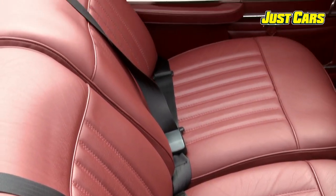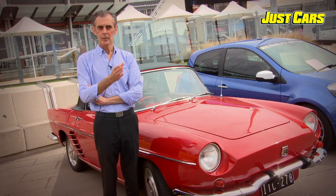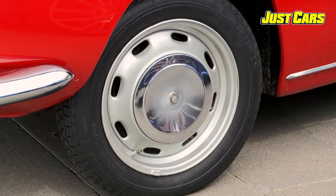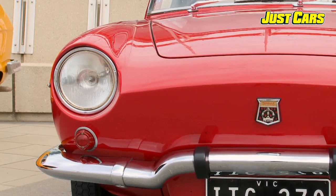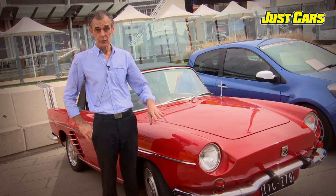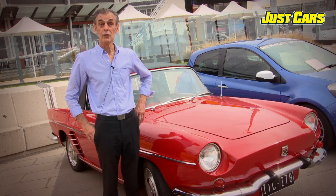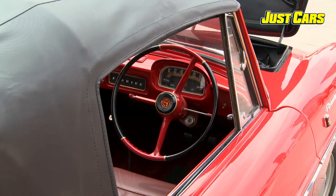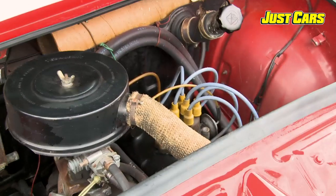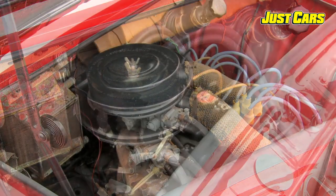The original Renault Florides had drum brakes, nowhere near as good as the later models that had disc brakes. The person that I bought it from actually got a Renault 10, which is basically the same suspension used on the later model, and he actually converted it to four-wheel discs and also increased the engine capacity. It's got a Renault 10 engine in it, whereas originally it had the Renault 8.